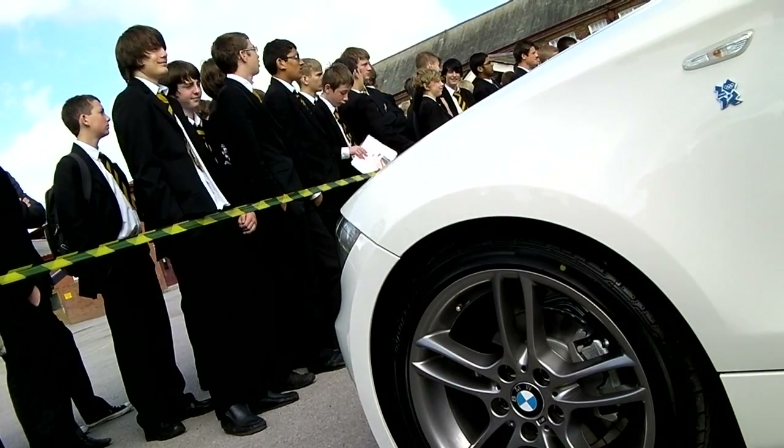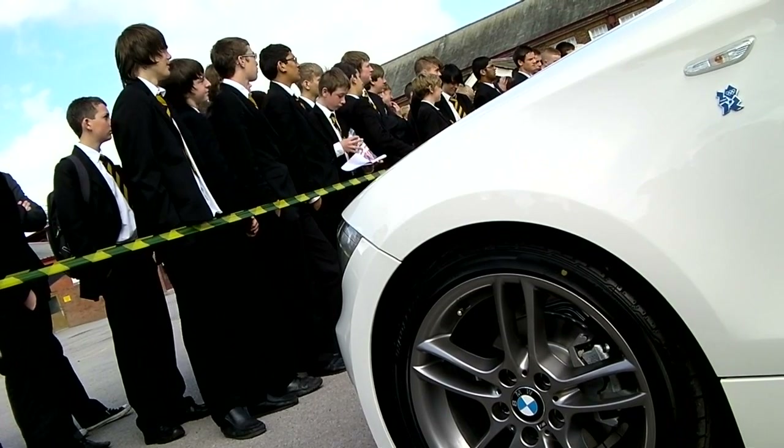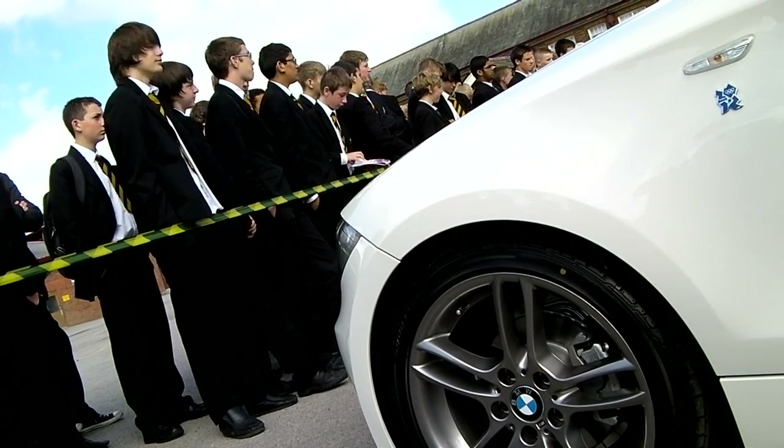We had a STEM day about renewable energy in January involving Key Stage 3 students — Years 7, 8, and 9 — when they had to design their own wind turbine and solar panel. But this is the first STEM day about cars, which is something we use in our everyday life but never really think about.